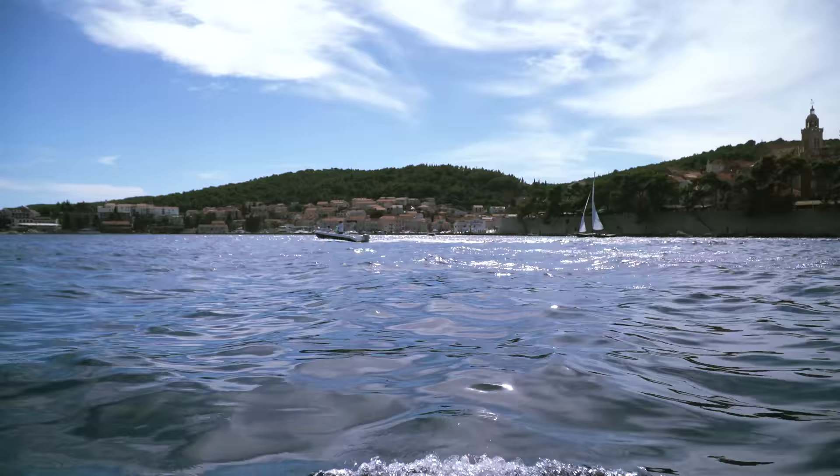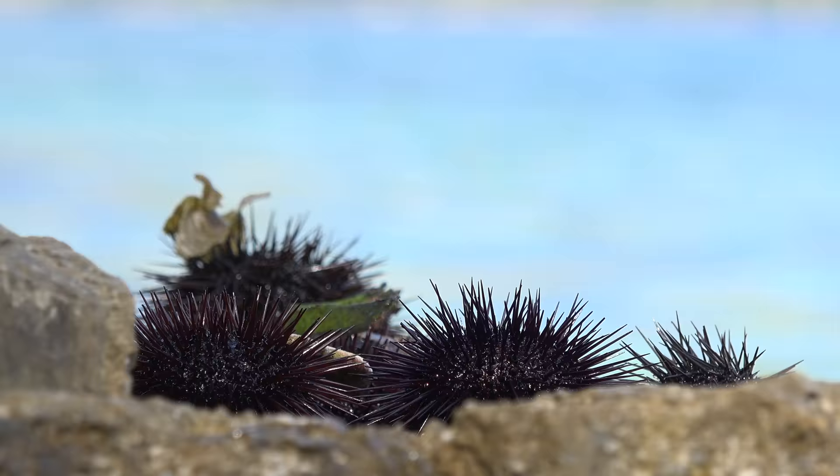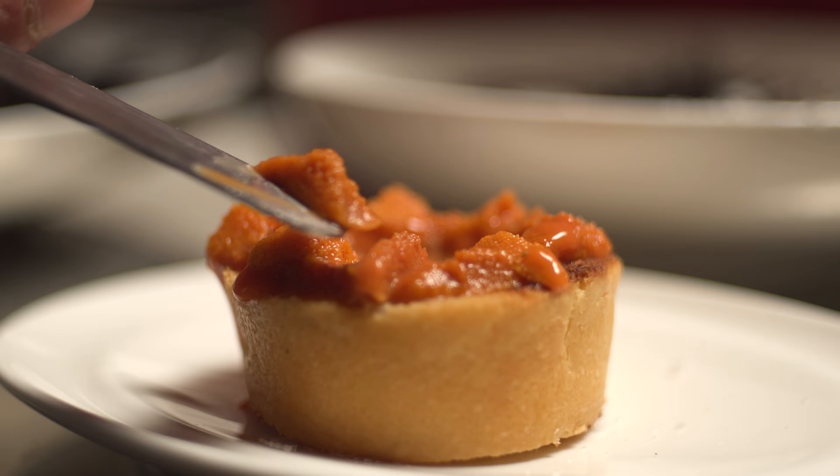Views of Korcula old town from the sea, passing sailboats and windsurfers, crystal clear water and cooling breeze are just some of the reasons you should become richer for this experience and allow the cares of the day to fall away.